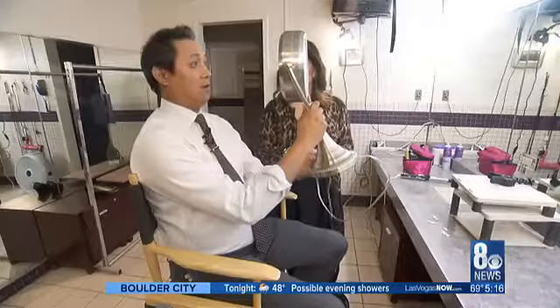It definitely works. It's definitely made a difference. Wow, fewer wrinkles. The darker bag's gone. I would buy it.